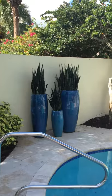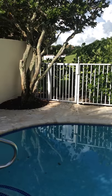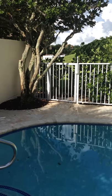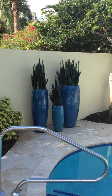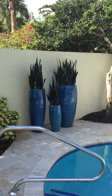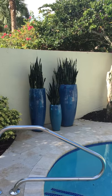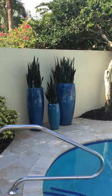My goal here was to find containers that really accented both the water and the pool tile. So I took a photo of those to our pottery warehouse and found these absolutely beautiful pieces of art pottery, which are translucent glazes, meaning they put a light glaze on top of another on top of another to get this really layered, beautiful look.